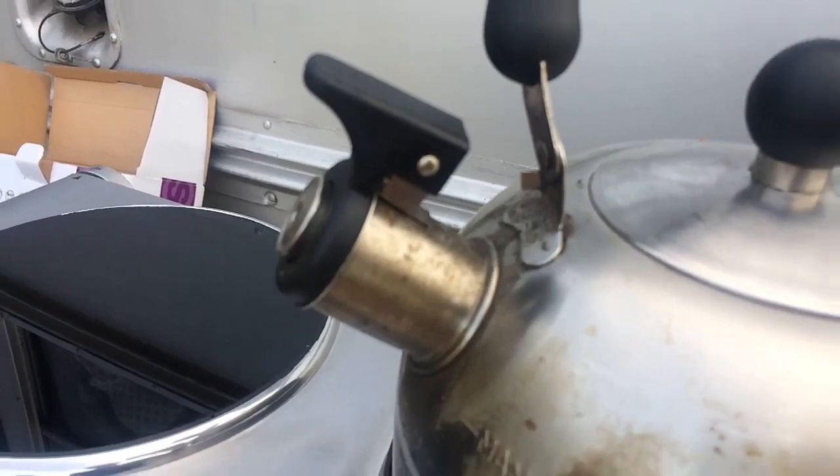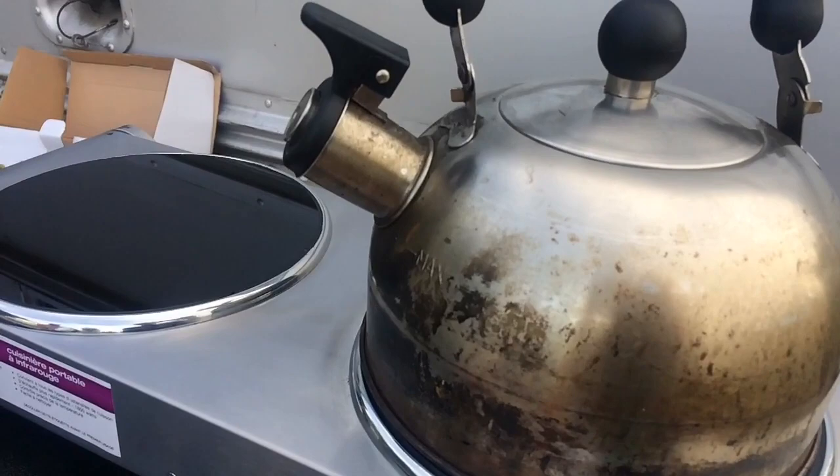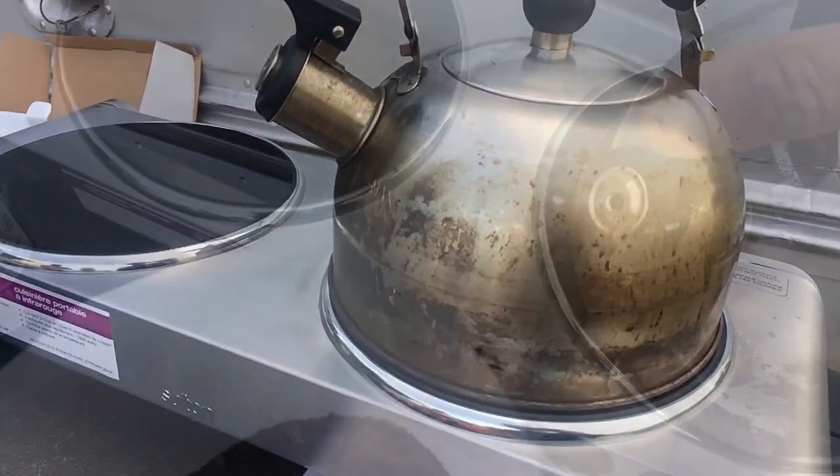It's boiling! This is exciting. It's been like 20 minutes to get this thing to boil. I actually didn't even check to see how much water is in it. But it's boiling — I can make my coffee.